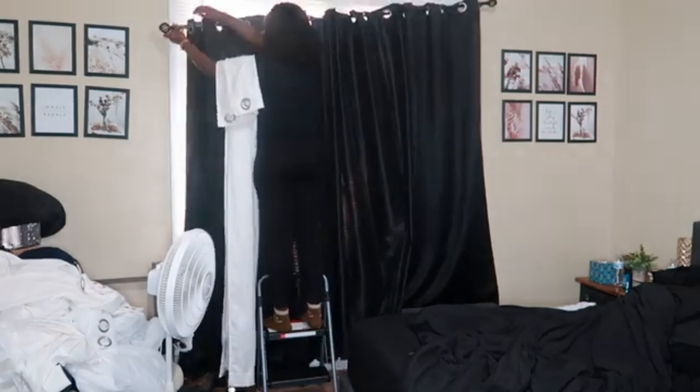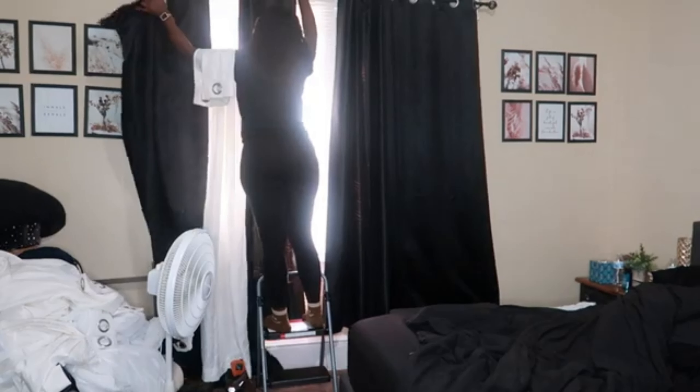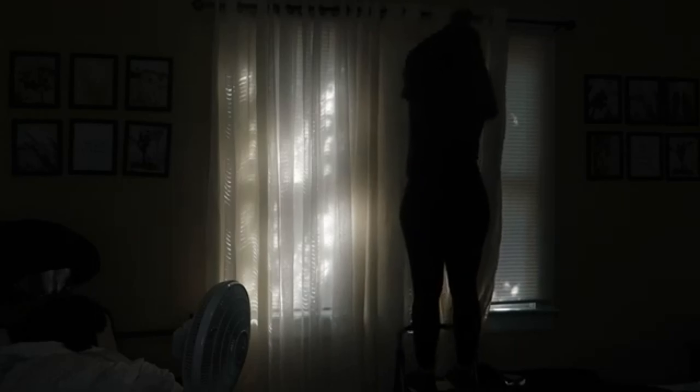Hey guys, welcome back to my channel. In today's video, as you've seen by the title and the thumbnail, I will be doing a new year refresh to my room. I've had black curtains, black sheets, everything black basically, but for this season I'm feeling like I want my room to be a little more bright, a little more airy — I'm kind of over the black.